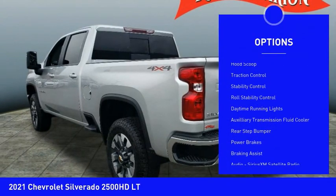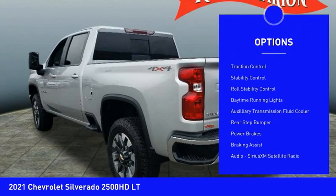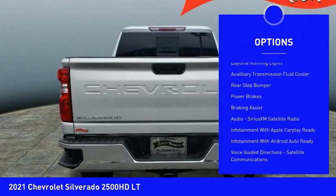Power windows with safety reverse. Hood scoop. Traction control. Stability control. Roll stability control.